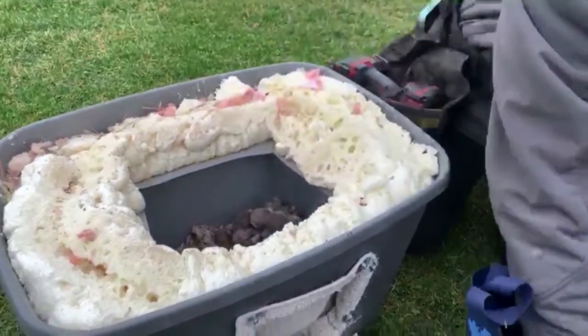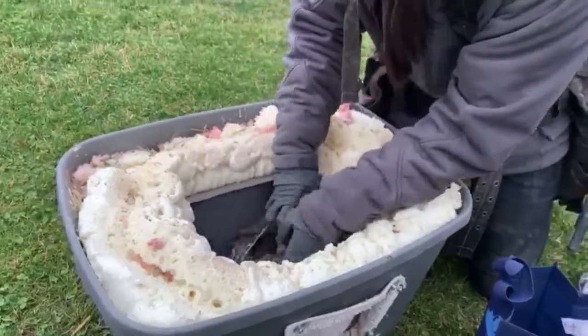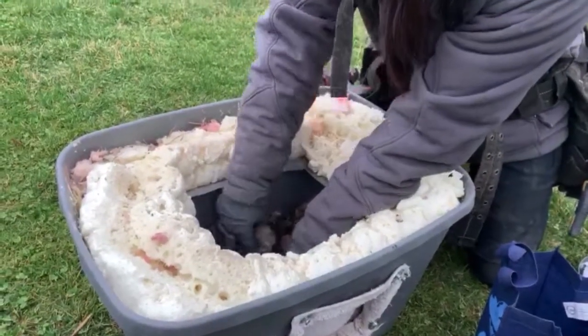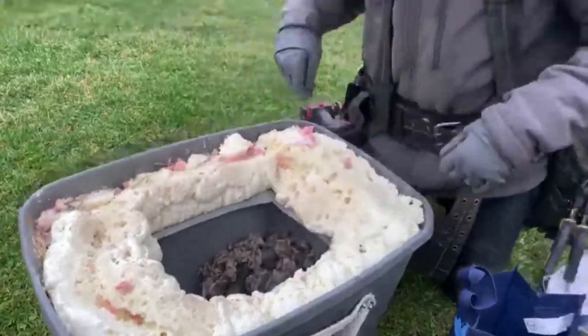Not much fur on them, so they need to be in our insulated box to keep warm until the mother comes back. She ran off the roof into the distance, so she'll be back later today or tonight once things calm down. But there they are, snug as a bug.